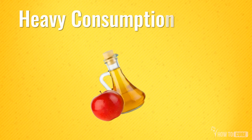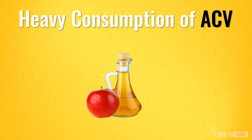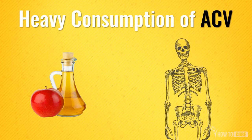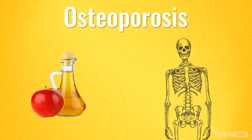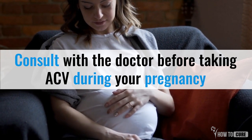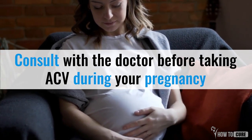Excessive and prolonged usage of apple cider vinegar can deplete your bone mineral and may cause weakening of bones, commonly referred to as osteoporosis. It is also advised not to consume this during pregnancy, to stay on the safe side.